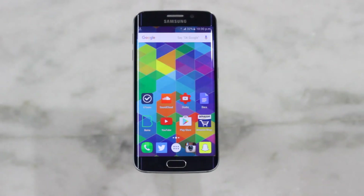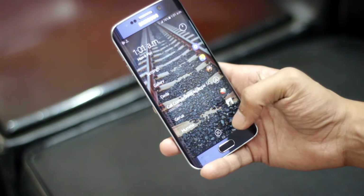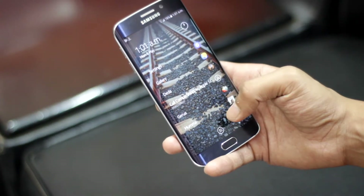Hey guys, we all love to customize our smartphones, so here I am presenting the top five best launchers for Android. Many of them you would already know. So wasting no more time, let's get right into it.